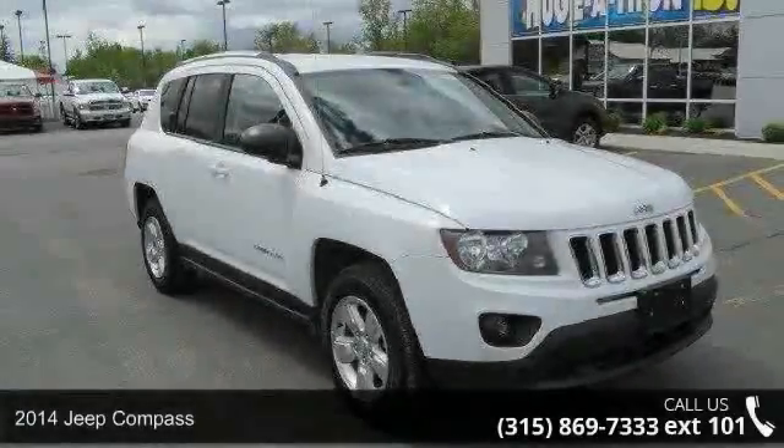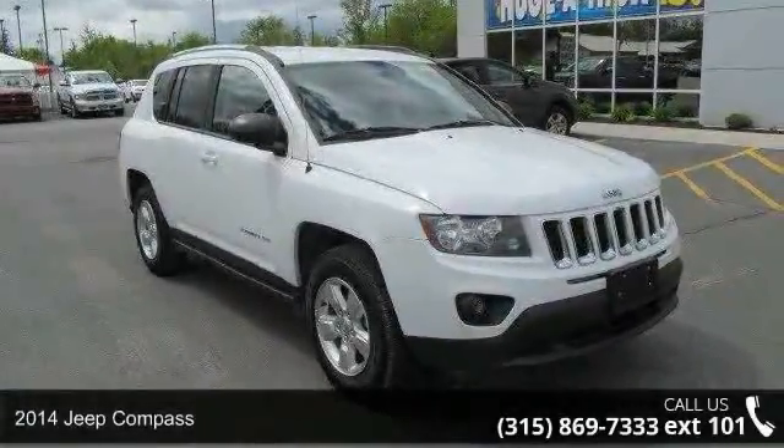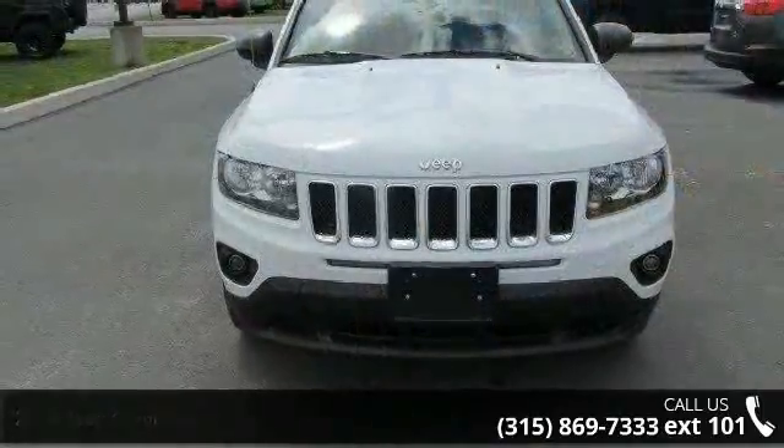Arrive in style with this 2014 Jeep Compass. If you are looking for an automobile with great features, look no further.